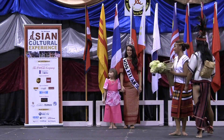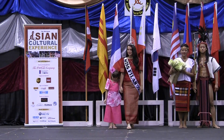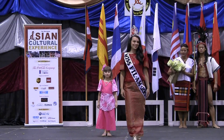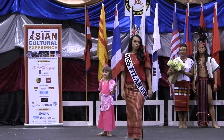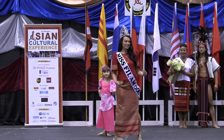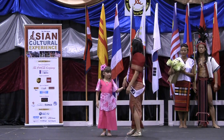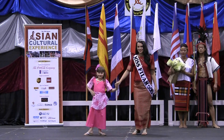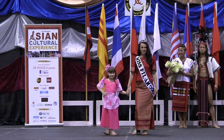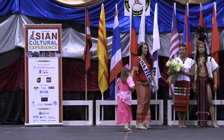Our third and fourth models are wearing commonly worn outfits from the northern part of the Philippines. Miss Villam 2012, Sue Atte, is modeling a red Filipiniana blouse with butterfly sleeves and a matching long skirt made of fine brocade fabric. Our child model, Zatani, is modeling a Barong Tagalog outfit with flower-printed butterfly sleeves. Ladies and gentlemen, our representatives from the Philippines.